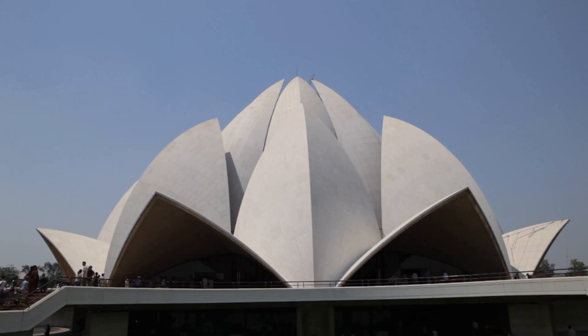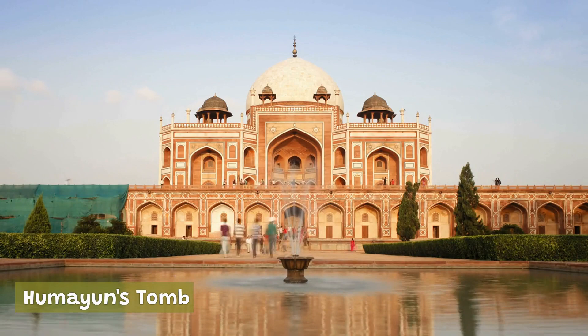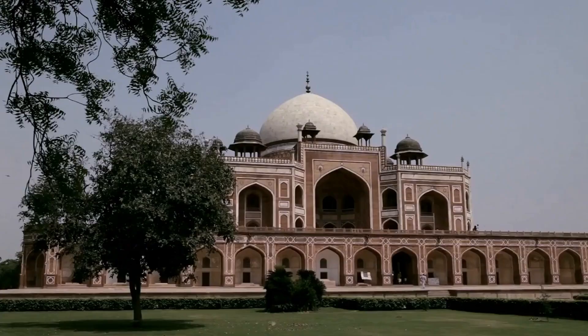Humayun's Tomb is a UNESCO World Heritage Site that was built in the 16th century. It is the final resting place of the Mughal Emperor Humayun and features impressive architecture, including intricate carvings and a stunning garden.